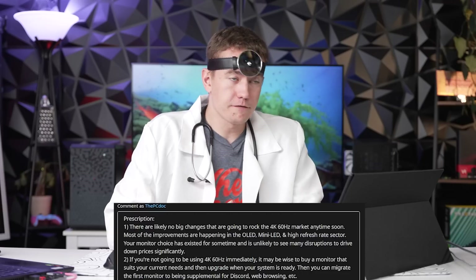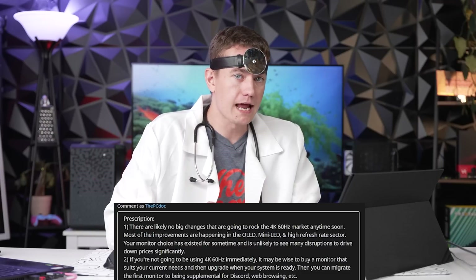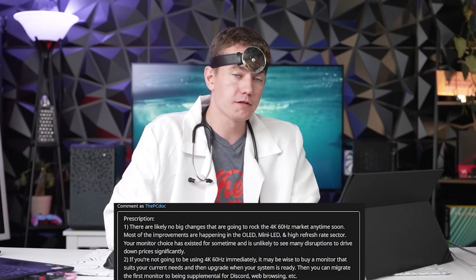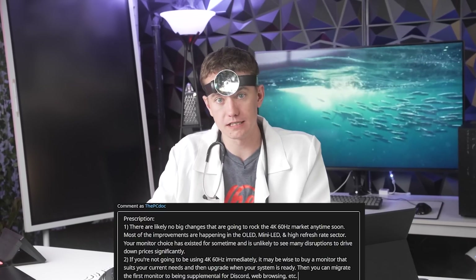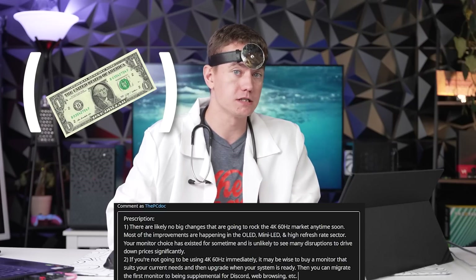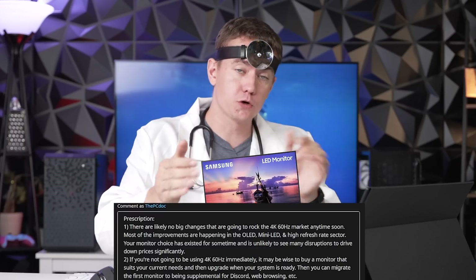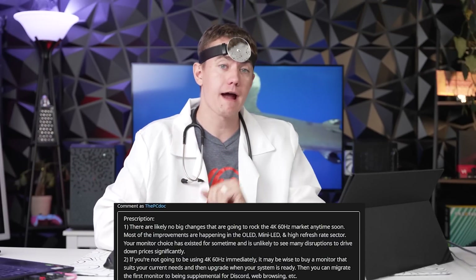Prescription two: if you're not going to have a system capable of driving 4K 60 right now, maybe don't buy a monitor beyond your needs. Get a monitor more suited to where your system is now, and when you upgrade to a beefier system, you can move that initial monitor to a side display for Discord, web browsing, or lighter tasks — giving you a dual monitor setup.